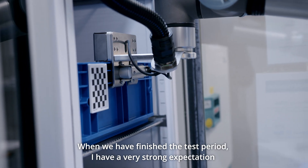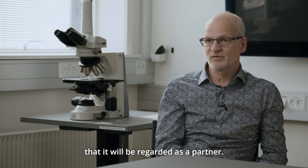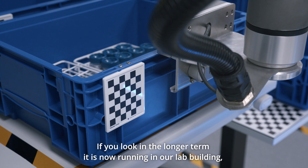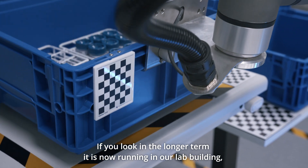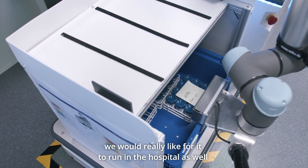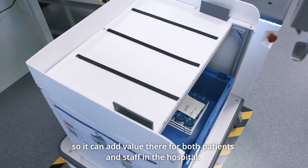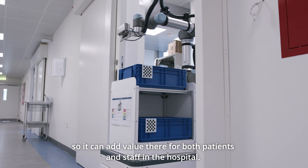When we have finished the test period I have a very big expectation that it will be regarded as a partner. And if you look in the longer term, right now it's running here in our lab building, but we would really like it to also run out in the hospital so it can add value there for patients and for the staff in the hospital as well.